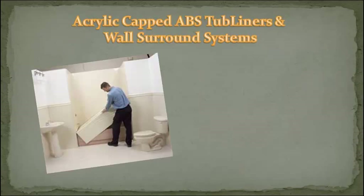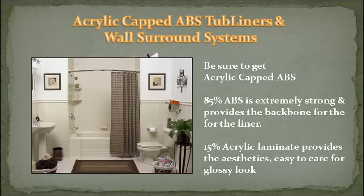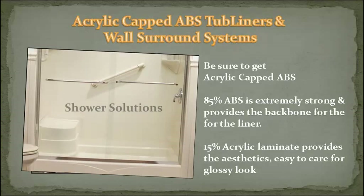Acrylic capped ABS tub liners and wall surround systems dramatically improve your bathroom overnight. Be sure to get acrylic capped ABS: 85% ABS is extremely strong and provides the backbone for the liner, while 15% acrylic laminate provides the aesthetics, easy to care for, glossy new look. Oh yeah, shower solutions too.